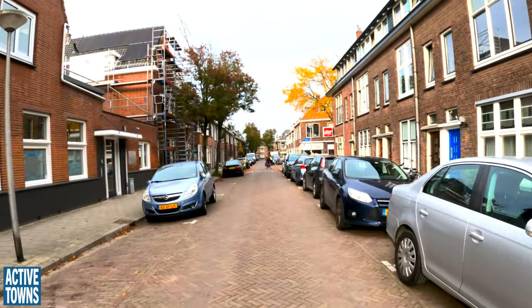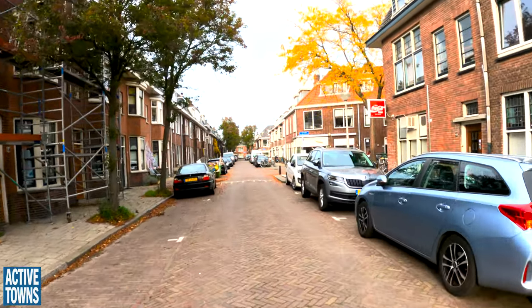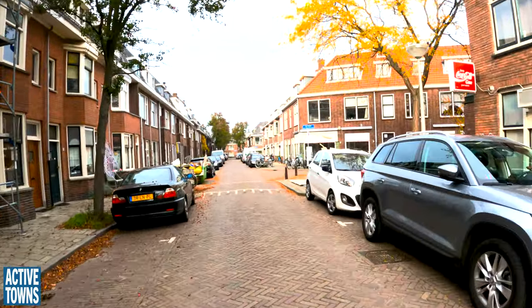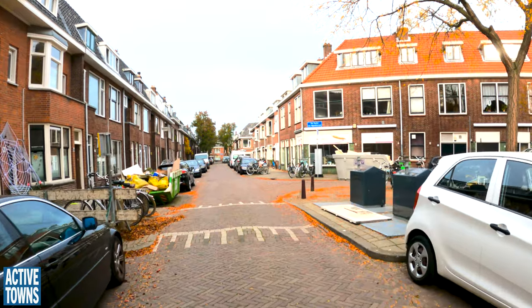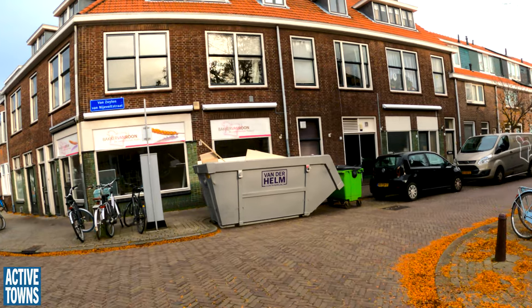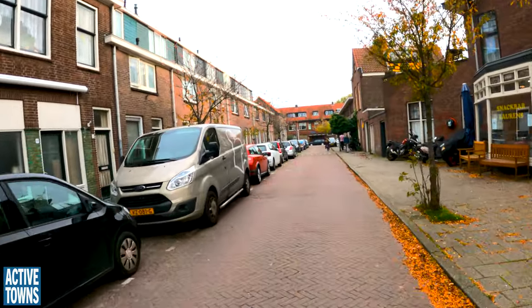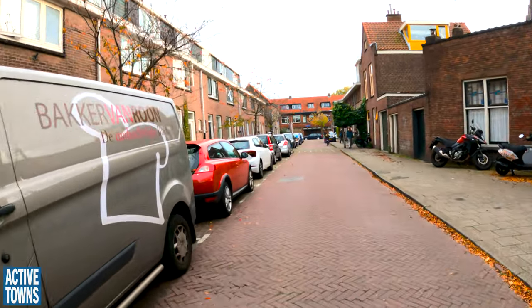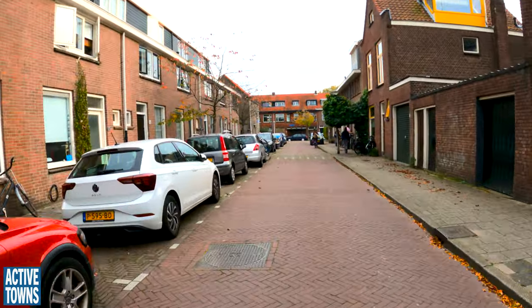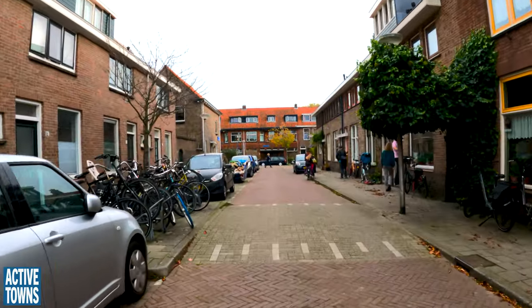And now we're on the pavers. A little bit narrower area here. The vibrations are a little rough on the bike, but they also send that signal to the drivers to slow down.